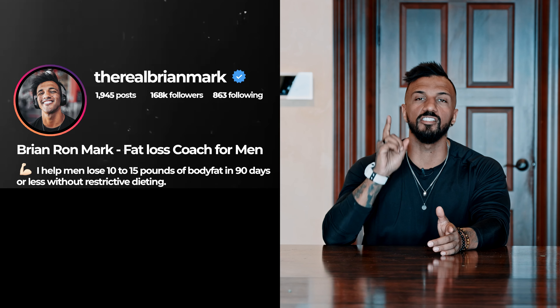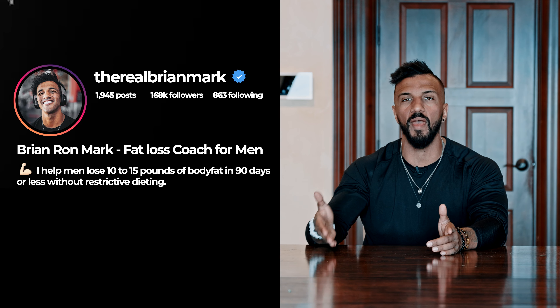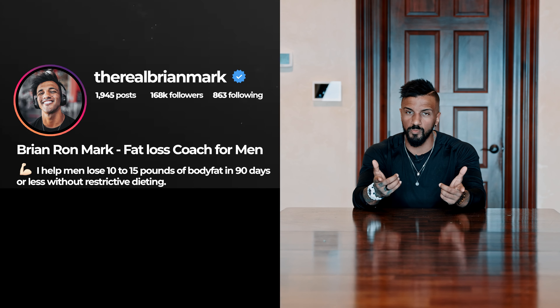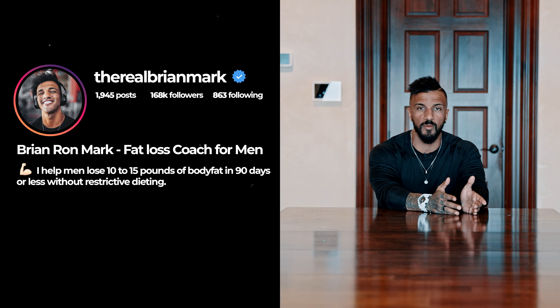Step number three: put the 'I help' statement as the first line in your bio. The reason is that when your videos start to perform better and people come to your page, you want to make it very clear that your page is specifically for them. Won't that alienate some people? It sure as heck will — but it also will make you super attractive to one demographic.